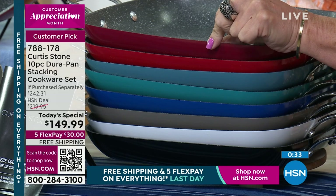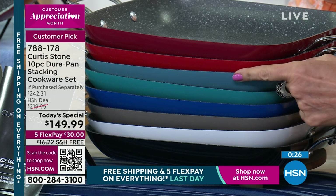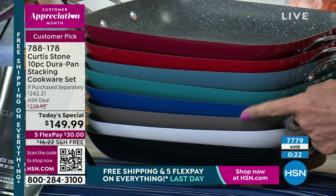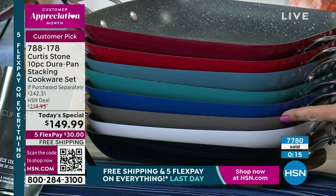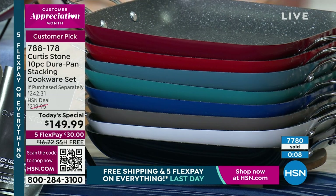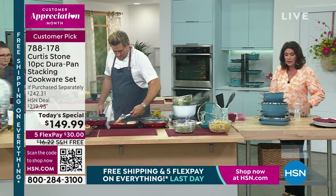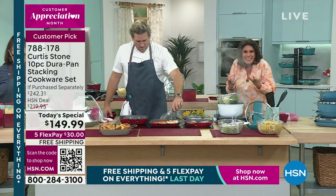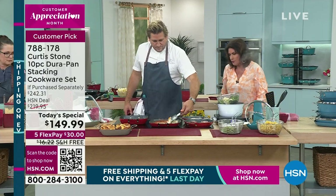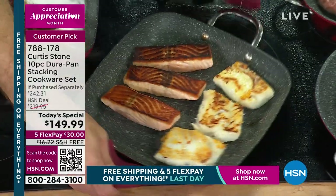We have it in red, cherry red, slate — now final 200 in slate blue — turquoise blue, cobalt, stone gray, white, and black. We're just about to surpass 7,800 of these sold in 24 hours. Don't miss this cookware set. Dura-Pan is changing the world of nonstick — it is changing the way that we cook because it is high performance and easy to clean. Look at the even cooking — that is what's incredible: the performance of your cookware on top of the easy clean.